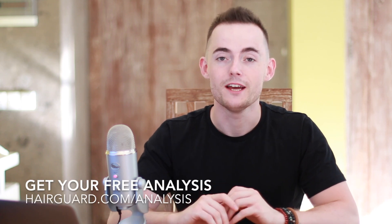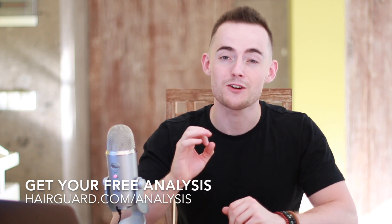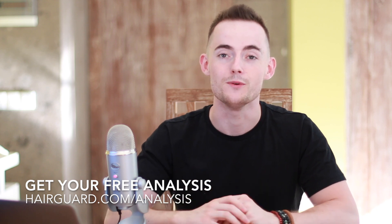Before we get into the video about garlic, if you are worried about your hair loss, you can simply click the link below in the description and our hair guard specialist is going to give you a full analysis of your hair. All you've got to do is click the link in the description and then upload a selfie.